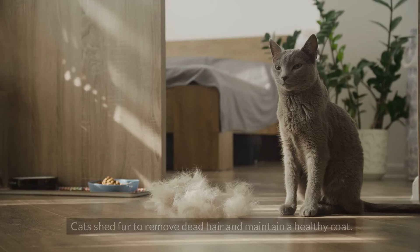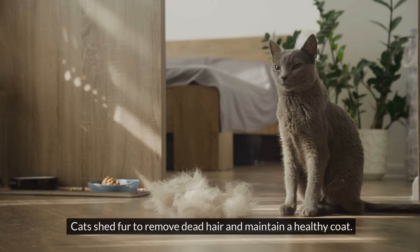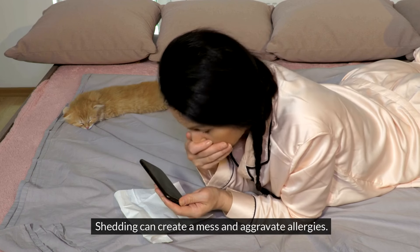#13: Shedding. Cats shed fur to remove dead hair and maintain a healthy coat. Shedding can create a mess and aggravate allergies.